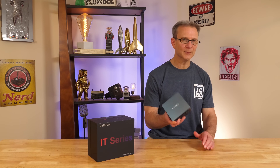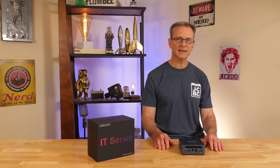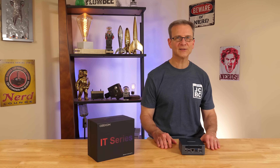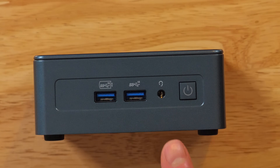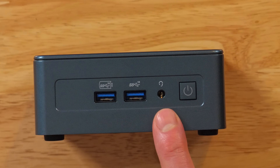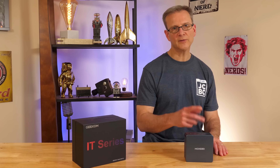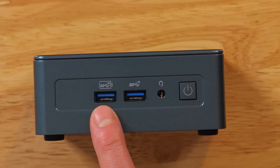These little computers look like they could barely run a calculator, much less do intense graphic-y stuff like video editing or playing games — but your mom probably told you not to judge a book by its cover. So let's look at the ports. On this side, we have the power button, a 3.5mm headphone/speaker jack, and two USB 3.2 Gen 2 ports providing up to 10 gigabits per second data transfer. One port is also a PD port for faster, higher-power charging.